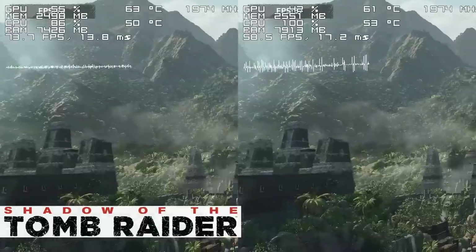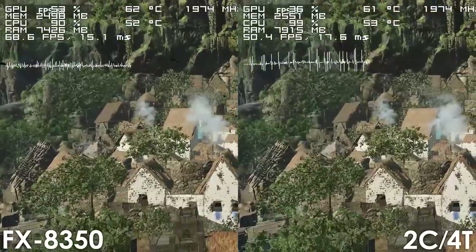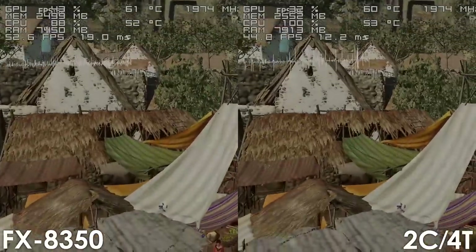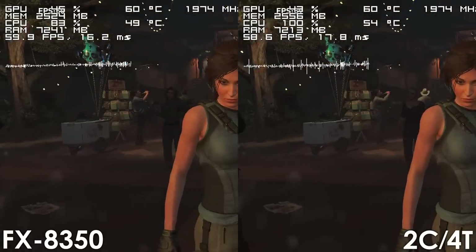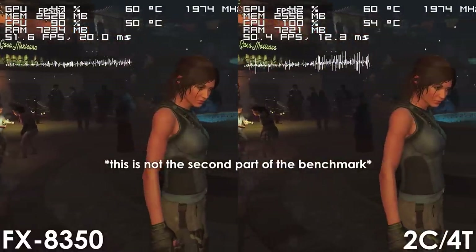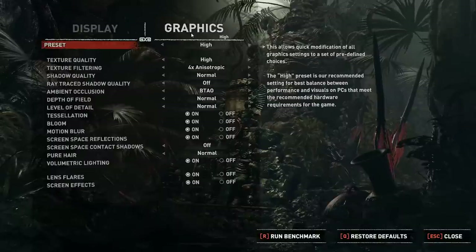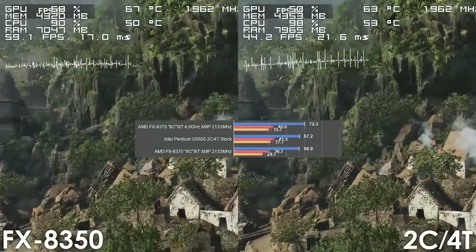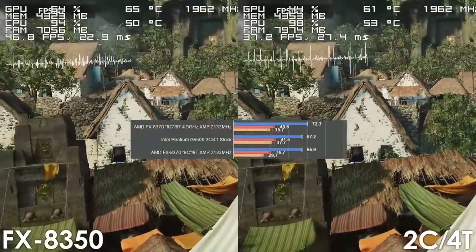Looking at gaming results, let's begin with Shadow of the Tomb Raider, where the stock FX processor clearly outperforms our 2-core 4-thread CPU. The FX8350 delivers a higher frame rate and a much smoother experience. The dual-core refuses to load up most of the NPCs in the third part of the benchmark, which also took a very long time to load, and it struggles to load up audio in the second part — issues that typically happen on CPUs that are maxing out. I have absolutely no idea what Gamers Nexus did to make an FX8370 with a 4.9GHz OC and 2133MHz memory perform the same as the G5500.